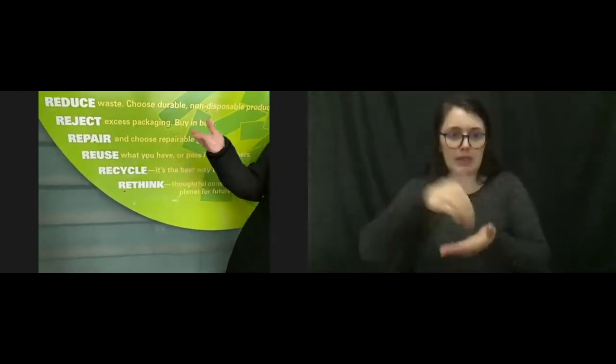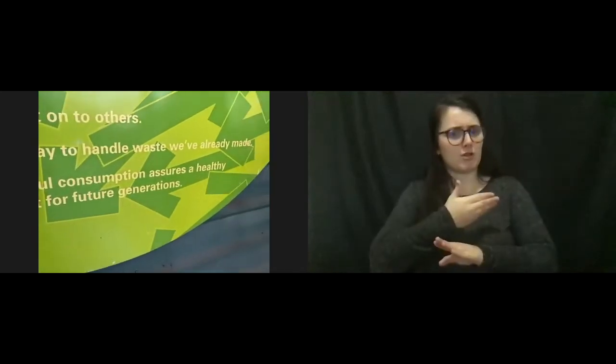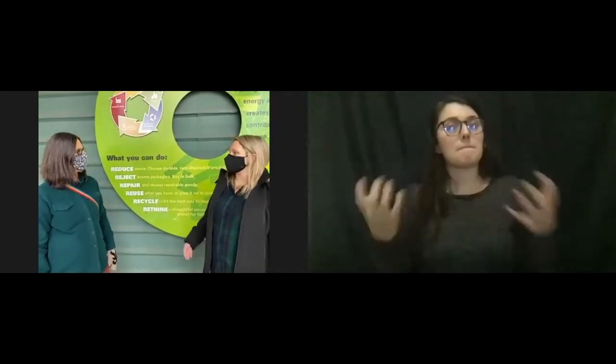One of our favorites - and I know EcoChick loves this word - is rethink. Rethink what you're buying, what you're consuming. We are all consumers who like to buy toys and clothes and food, and a lot of that stuff has major environmental impacts. If you can rethink and say, do I really need to buy this? And if you never buy it, you never have to think about what you're going to do with it when you're done. There are lots of options for your stuff: you can throw it away, compost your food and organic material, recycle, or reuse.